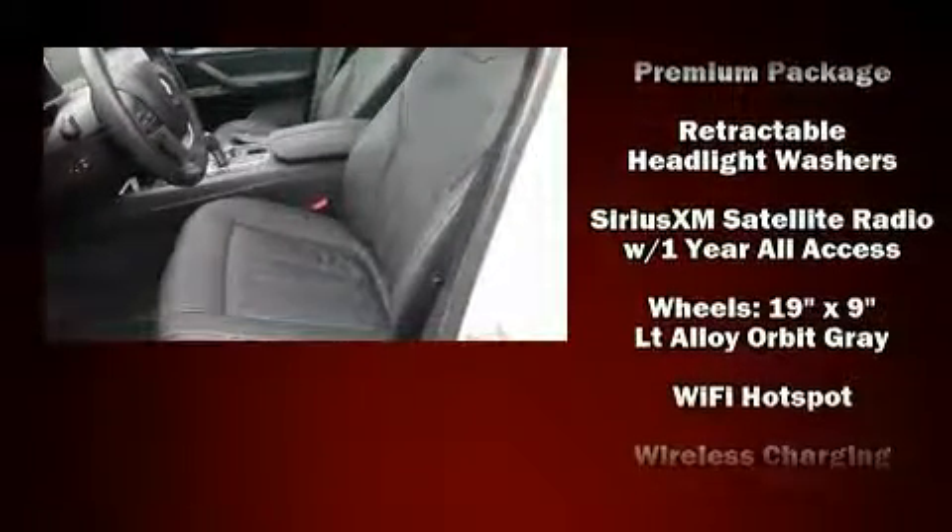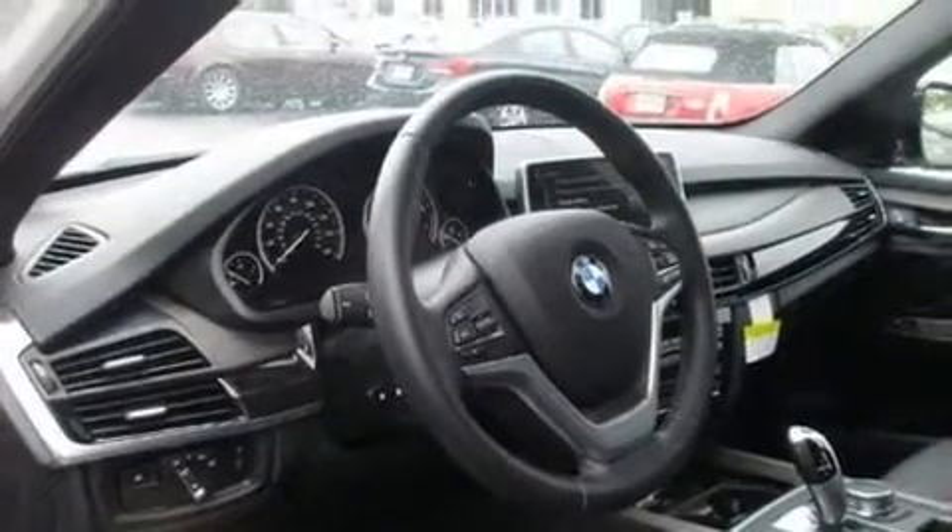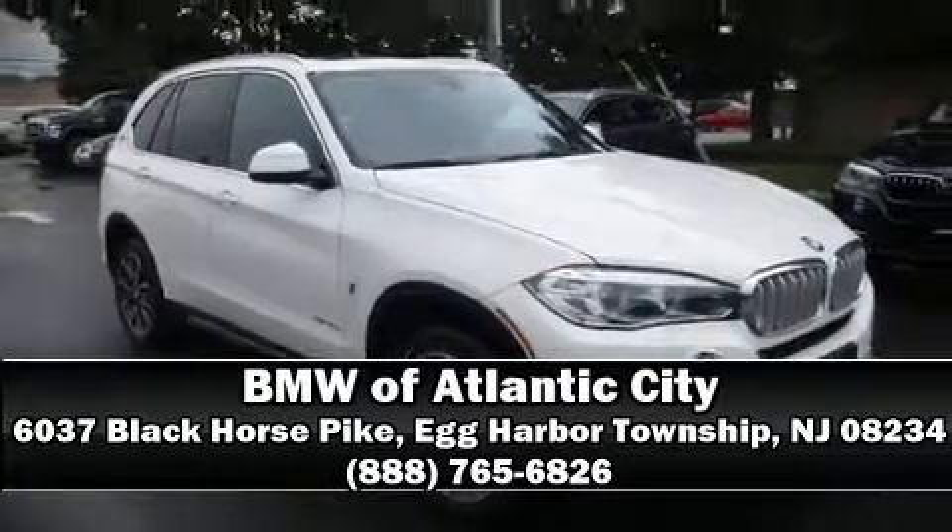This vehicle has achieved certified pre-owned status by passing BMW's rigorous certification process. Our sales reps are extremely helpful and knowledgeable. Call now to schedule a test drive.